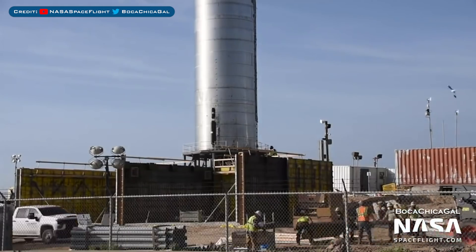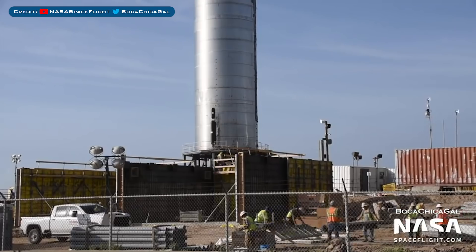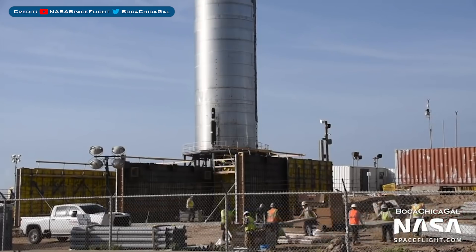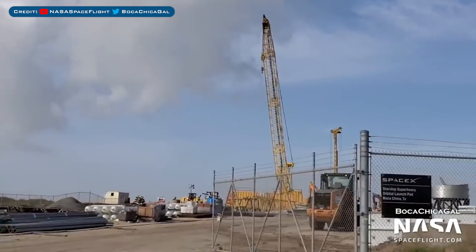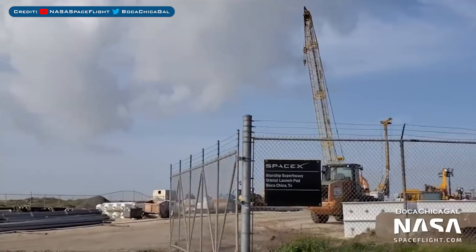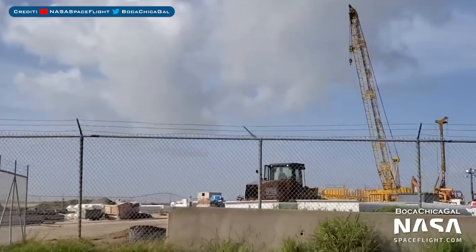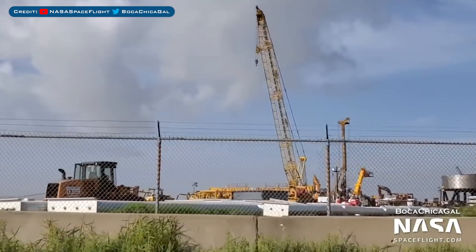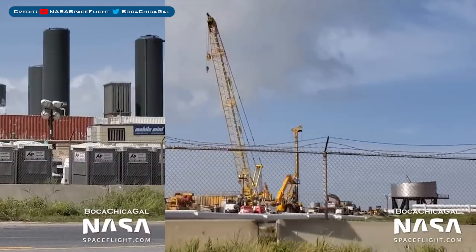With the SpaceX updates covered, let's head over to Boca Chica. We're starting in the test area with the new walls we've recently been seeing constructed. As you can see, they're still being worked on and look to be progressing well. Over at the super heavy launch pad, workers are continuing to work on the foundations and get it ready for the structure that is planned to be built.